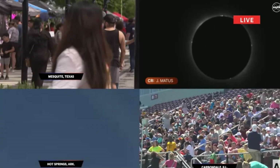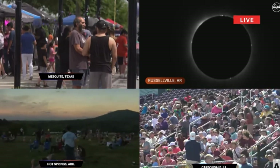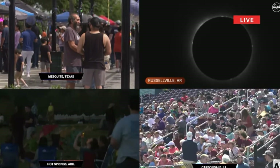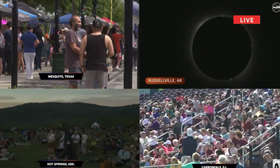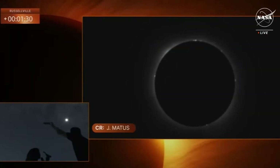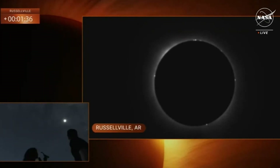Absolutely stunning. So you said we could see one planet — I see it right there in the sky. Can we see any others as we're looking up? Yeah, we've got Venus over to one side. We've got Jupiter up here to the left of the sun. And there's the corona. Absolutely beautiful. That is spectacular.